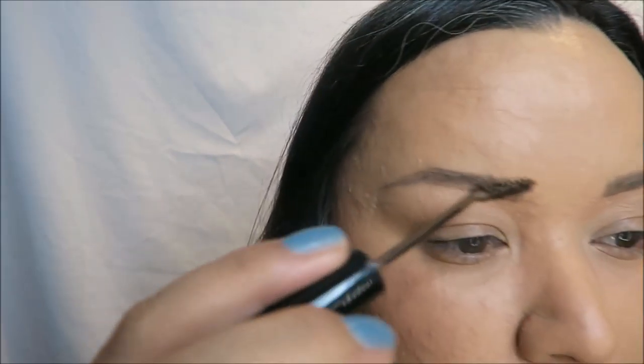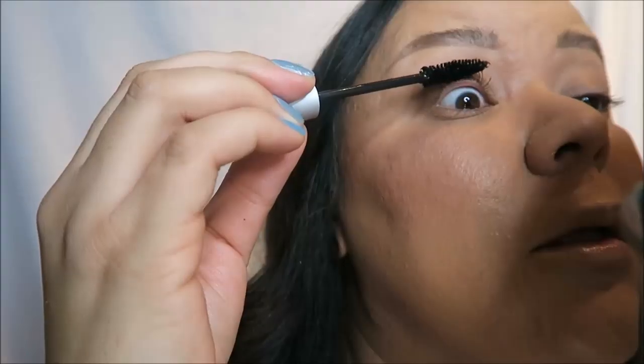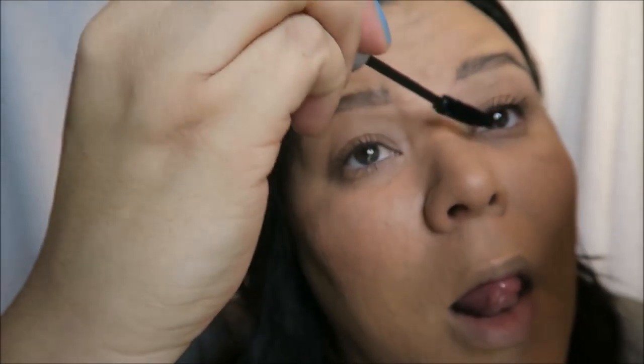Mascara and lashes are a huge part of this look. Because you're looking so boyish — bushy brows and not a whole lot of makeup — you want to have some girly elements thrown in there so you don't look totally boyish.